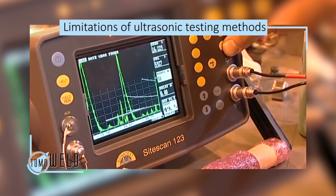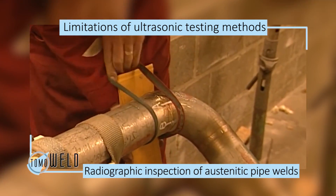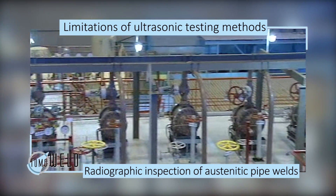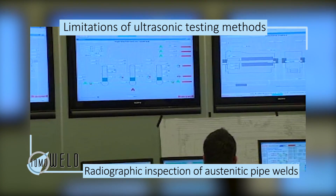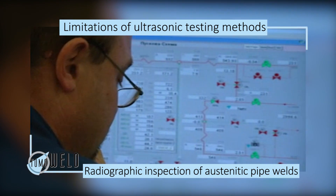Currently, ultrasonic testing methods and traditional film radiography are used to inspect pipe welds within power plants, but these techniques have severe limitations. Only the largest defects can be detected and it is difficult to gauge their size and position in the weld. So volumetric radiographic inspection of austenitic pipe welds is preferable.